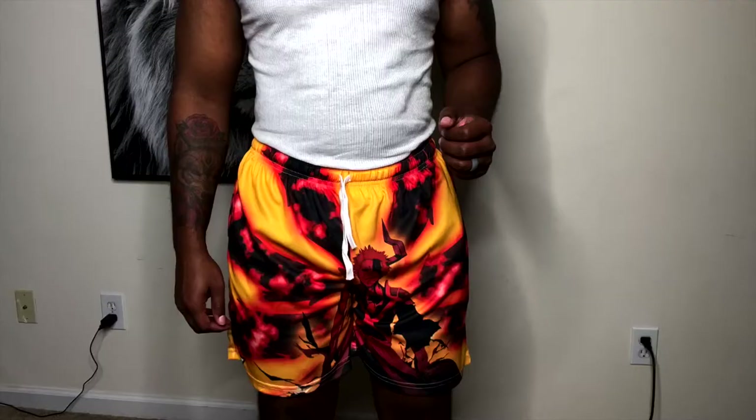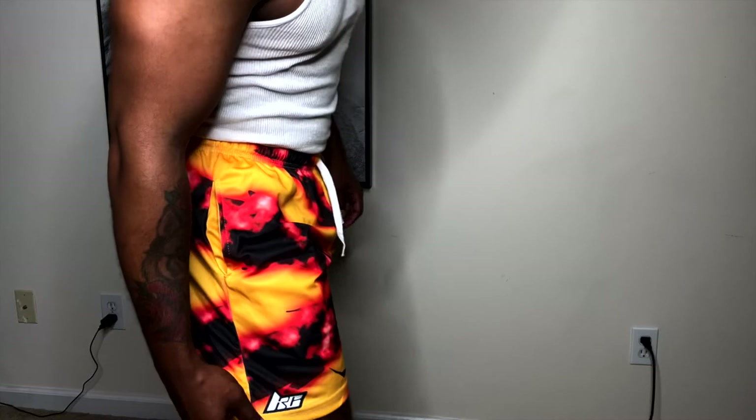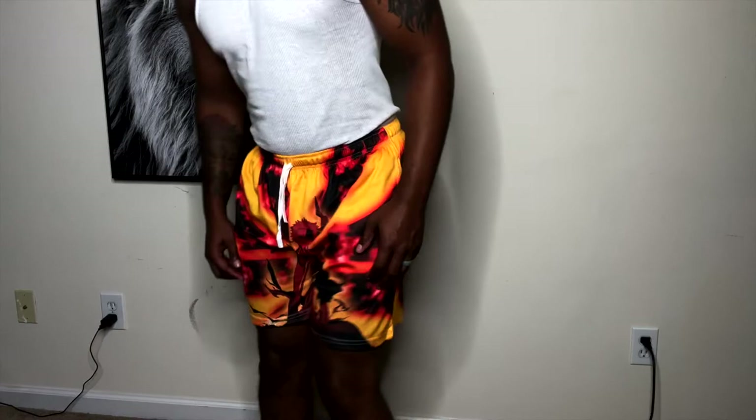Got the Bleach Ichigo Kurosaki hollow shorts on now. I don't know the actual model name, I'm just naming what I see on the shorts. Got the KC right there on these for the Kiden Collective. The back — this is also a large, stops over the quads.